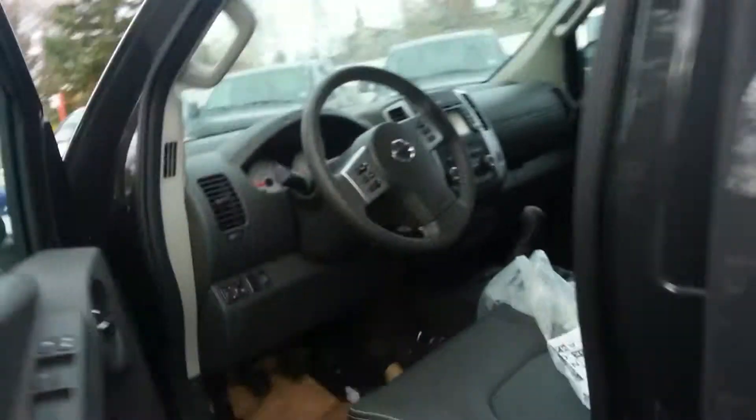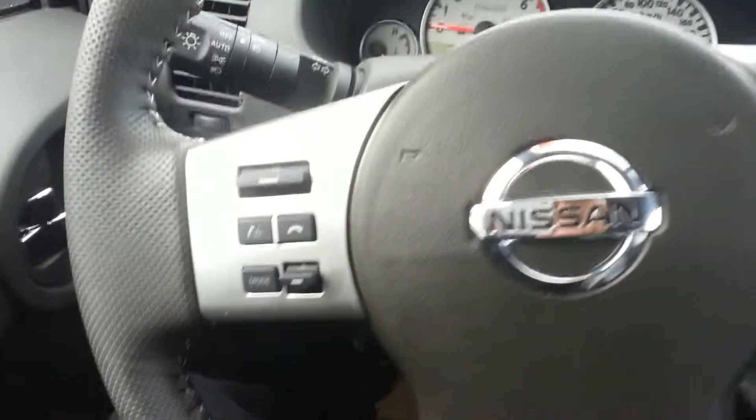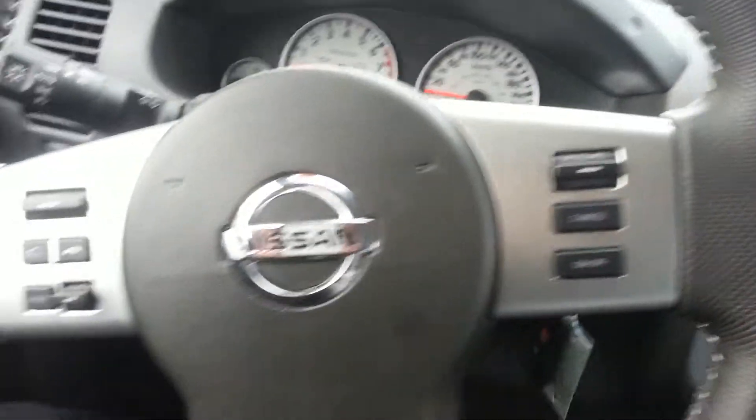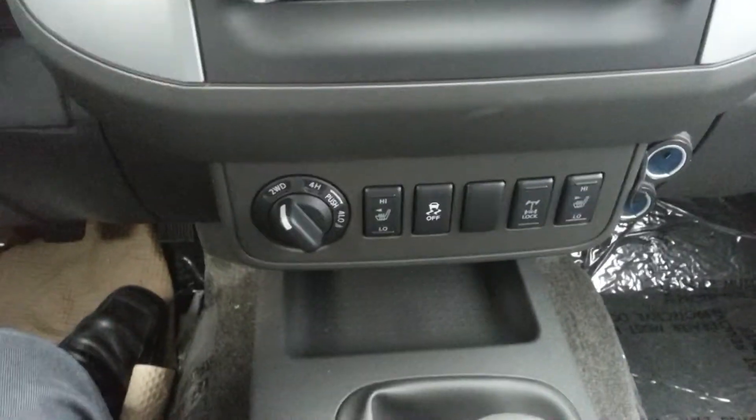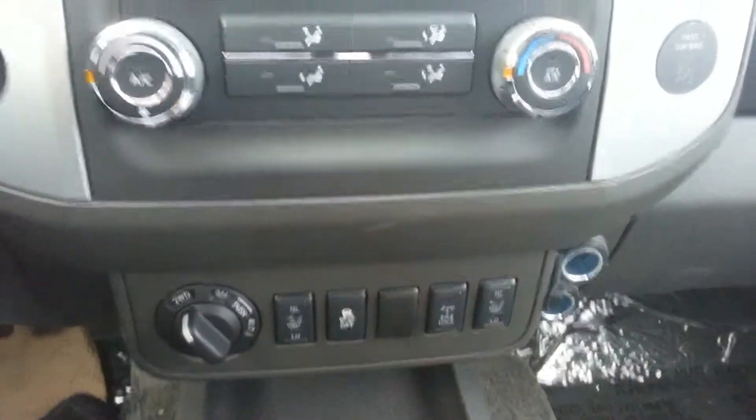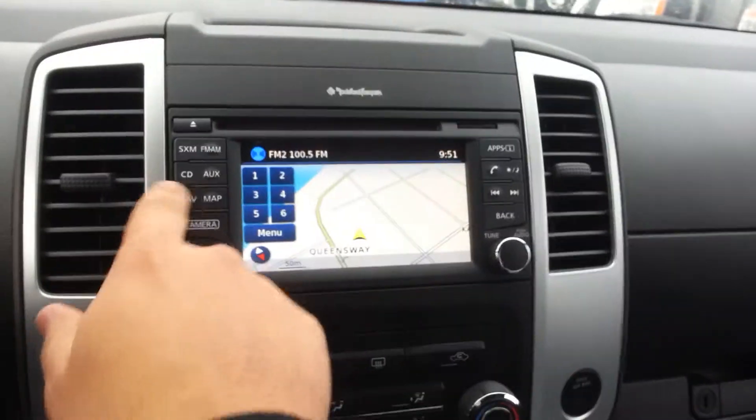Up inside here, a quick look. It has Bluetooth, cruise control, power windows, power locks — basically it's got everything. Heated seats as well. It's also got diff lock, part of the Pro 4X option, and navigation in here.